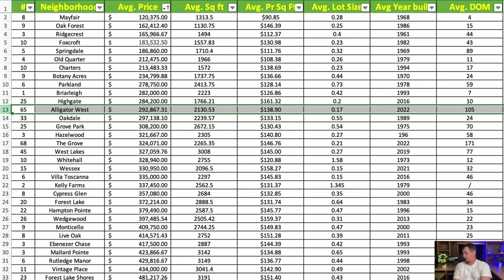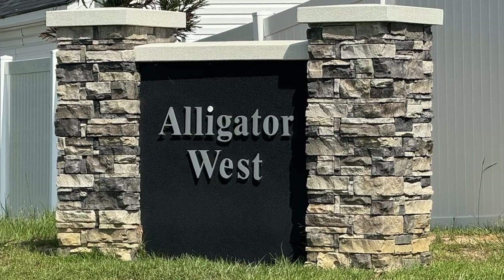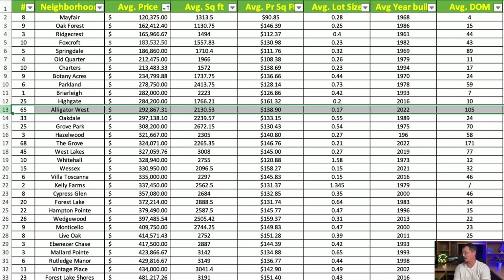Next is Alligator West — a brand-new neighborhood down on Alligator Road. Average price is $292,867, with an average square footage of 2,130 square feet at $138.90 per square foot. The average lot size is 0.17 acres and the average year built is 2022, making this one of the more attractive neighborhoods currently in Florence given the price point for the newness of the homes. It also has by far our largest sample size on the list.